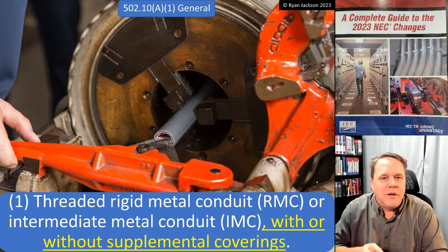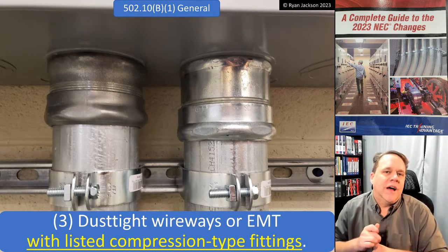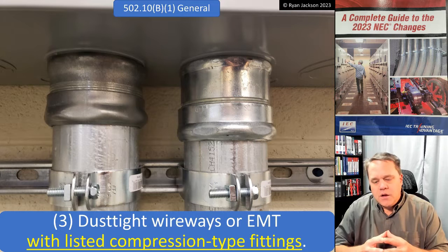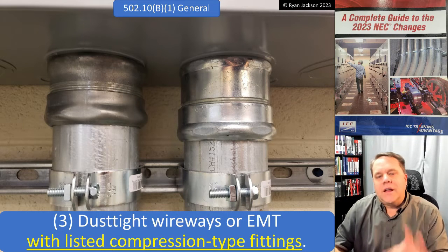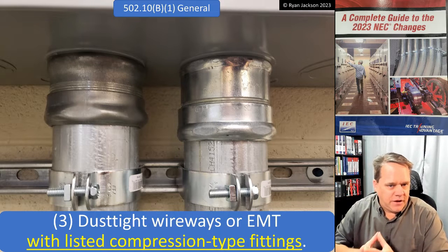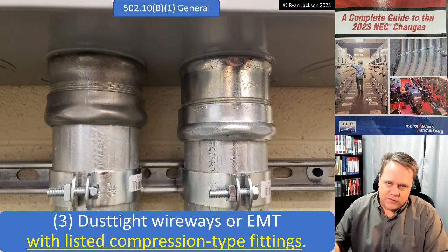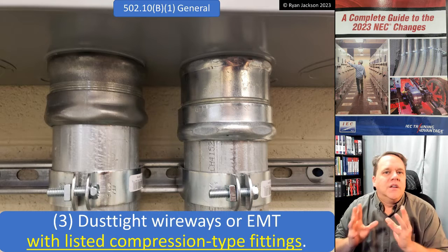You can use rigid or IMC with or without supplemental coverings. 502.10(B)(1) covers Class 2 Division 2 locations, where there are a lot more wiring methods available. I can't use EMT in Class 2 Division 1, but I can use EMT in Class 2 Division 2. New to this version of the code, EMT in a Class 2 Division 2 location has to have listed compression-type fittings. All conduit fittings have to be listed — you can check 352.6, 358.6, or 342.6 — so the 'listed' part isn't new.